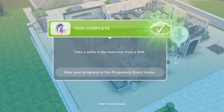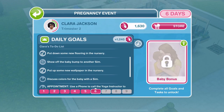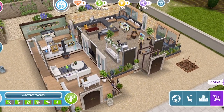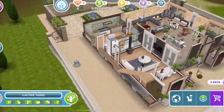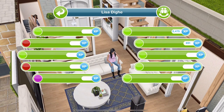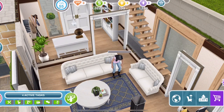Clara's finished taking a selfie in the bathroom. The next thing she needs to do is show off her baby bump to another sim, and also discuss colours for the baby with a sim. Let's get Clara selected - we've got a sim over here. Show off baby bump is 6 hours 15 minutes, and discuss baby colours is 2 hours 15 minutes. We'll do the show off baby bump first.